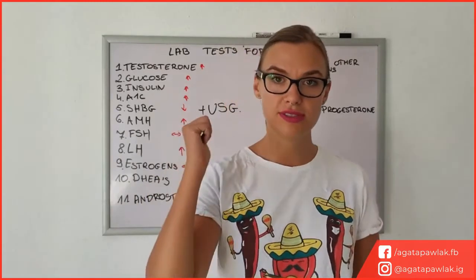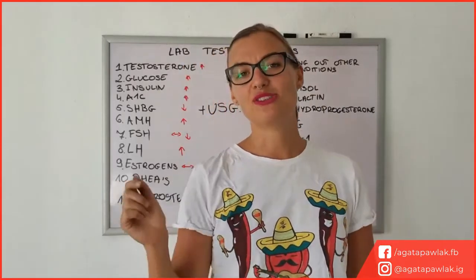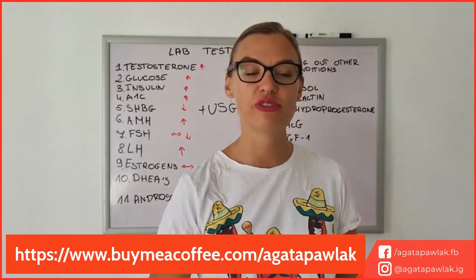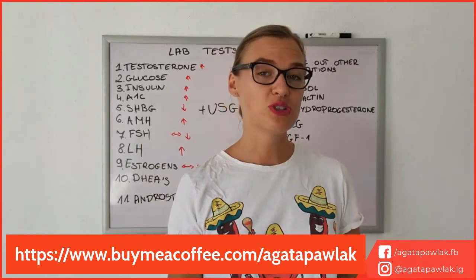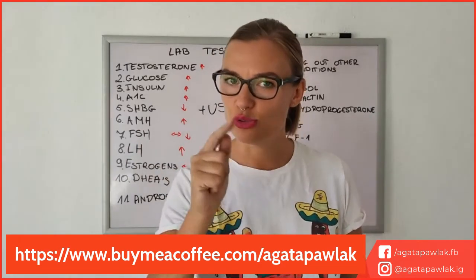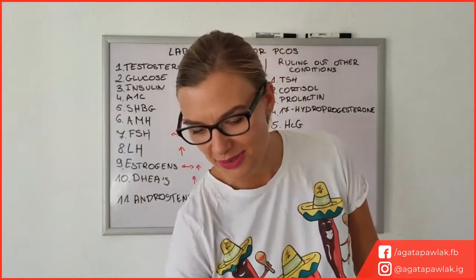If you liked this video, make sure to give me a like — it really helps my channel beat the algorithm. Make sure you subscribe, and if you want to support the channel you can buy me a coffee using the link in the description. This is a great way to support the channel and helps me buy back my time to make more of these videos for you. Thank you very much and I'll see you very soon.